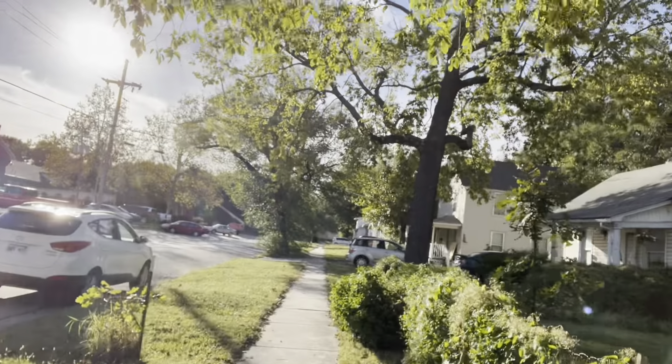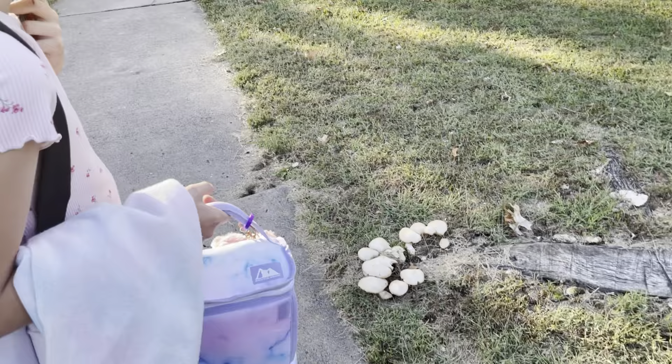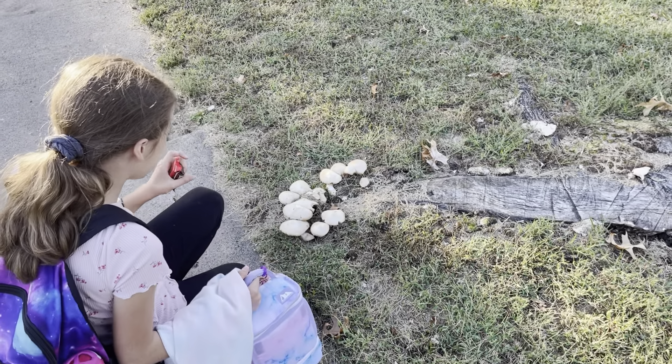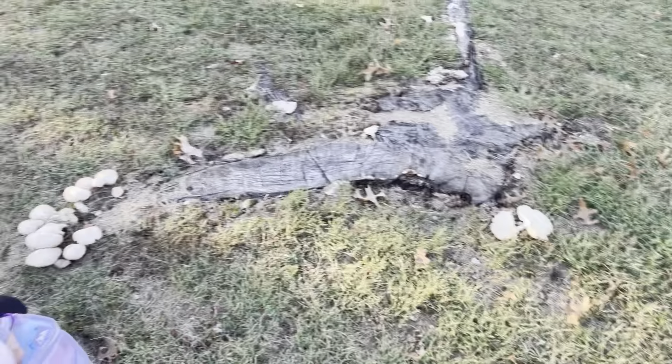Then it was time to walk to pick up my daughter, and you get another nice view of the Kansas weather we're having today — perfect autumn. We picked up my girl, and on the way home we saw some beautiful mushrooms. Aren't they sweet? I love mushrooms.